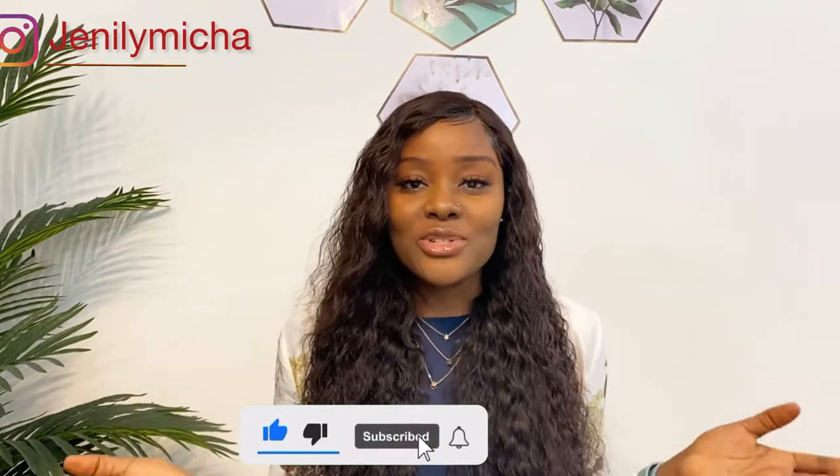Hey guys, welcome back to my channel. If you're new here, my name is Jennifer. Thank you for tuning in. In this channel I talk about my lifestyle overseas — I basically share information that will be beneficial to somebody out there. If you find this interesting, don't forget to subscribe. If you're an oldie, thank you for always coming back and for the love and support.